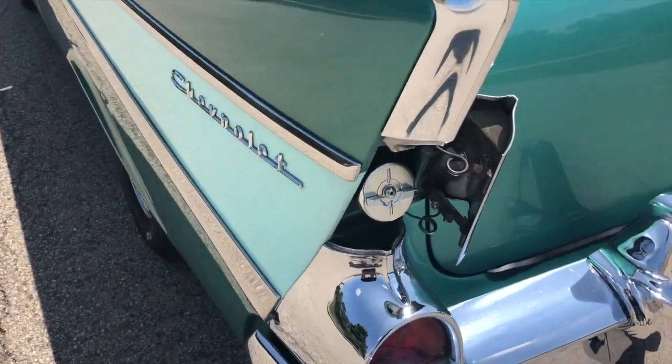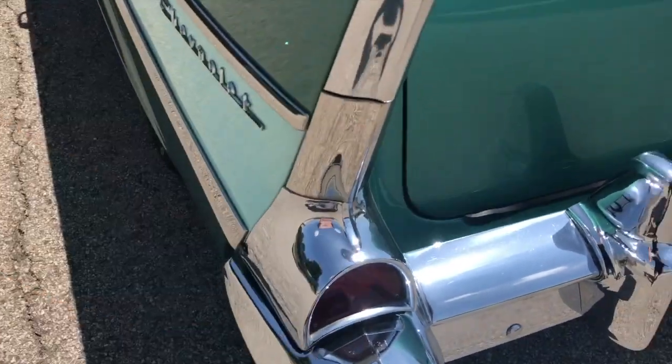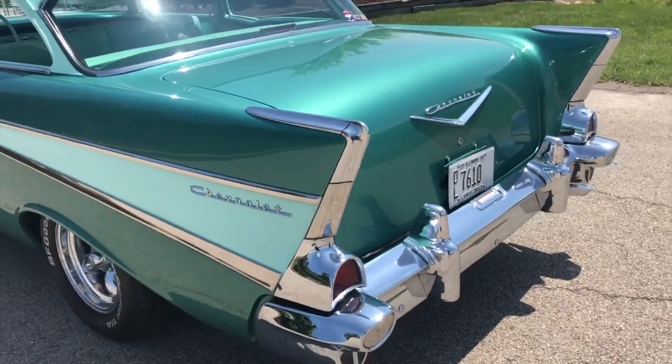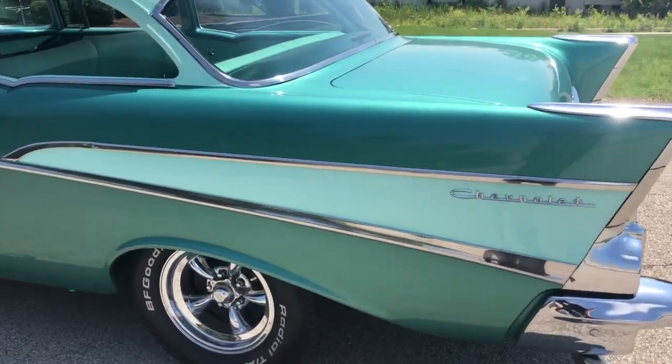That's where you put the gas in — if you guys and gals didn't know, pretty cool. That's factory headstock. Iconic 57. Beautiful.